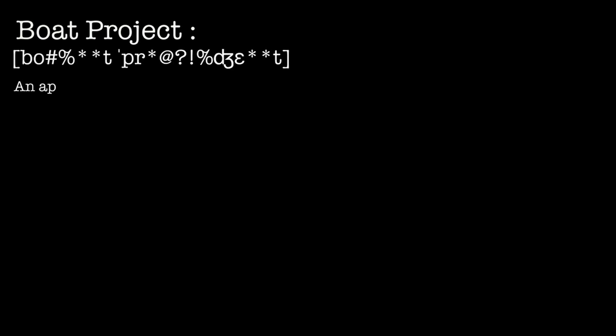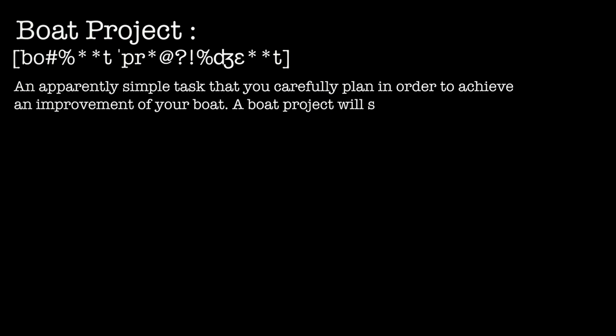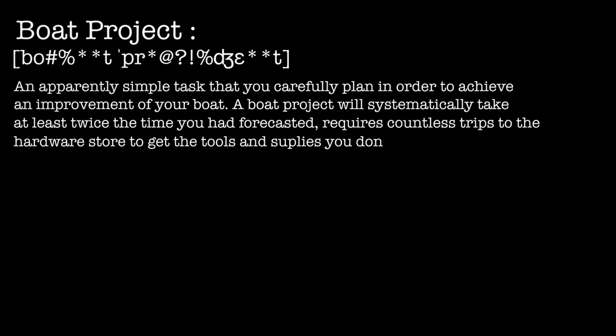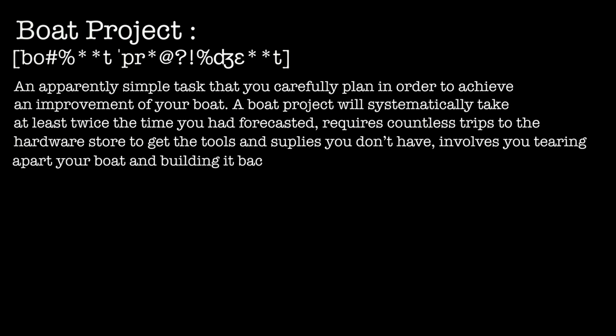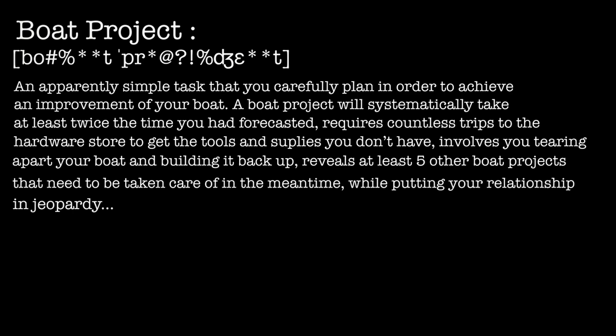Boat Project. Pronounced: An apparently simple task that you carefully plan in order to achieve an improvement of your boat. A boat project will systematically take at least twice the time you had forecasted, requires countless trips to the hardware store to get the tools and supplies you don't have, involves you tearing apart your boat and building it back up, reveals at least five other boat projects that need to be taken in the meantime, while putting a relationship in jeopardy.